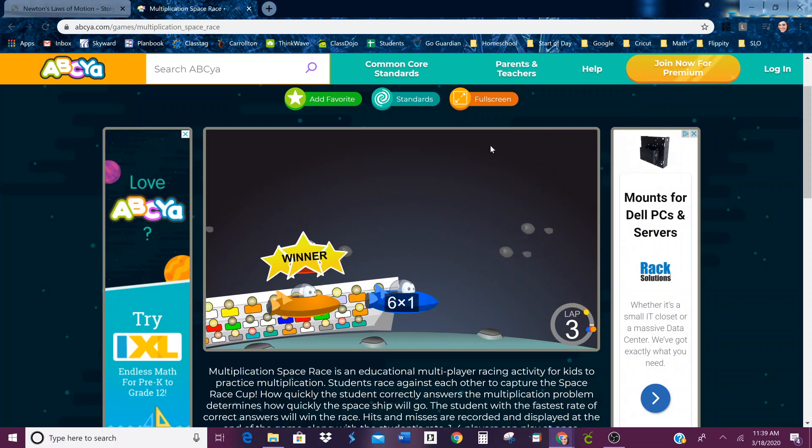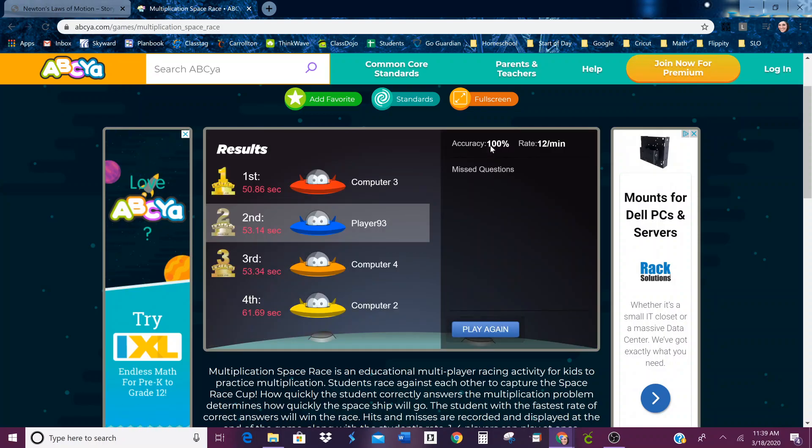If you already know the answer really fast, you can kind of shoot forward. You can play it again — do it as much as you want.